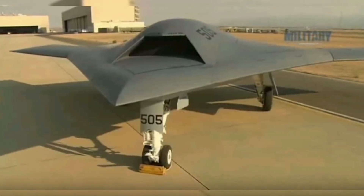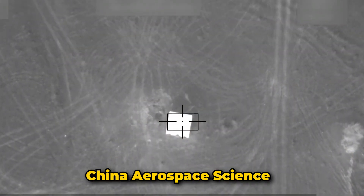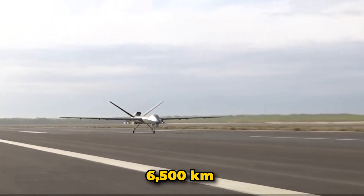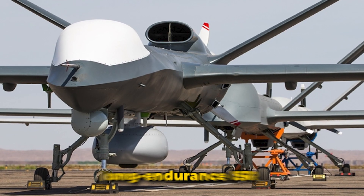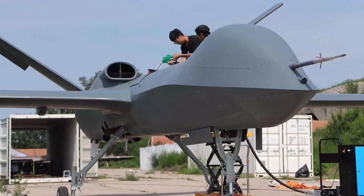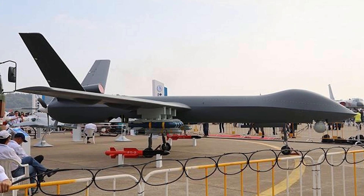Number two: CH-5 Rainbow. China's CH-5 Rainbow, developed by China Aerospace Science and Technology Corporation, was introduced in 2016. This piston-engine UAV has a range of 6,500 kilometers and a unit cost of $8 million dollars. It is designed for long-endurance ISR and strike missions, with high payload capacity and multi-role capabilities making it a versatile platform for various combat scenarios.